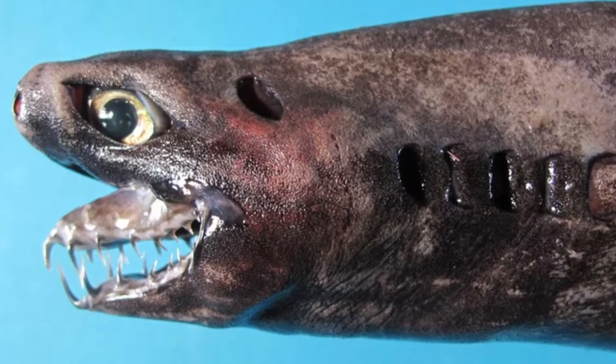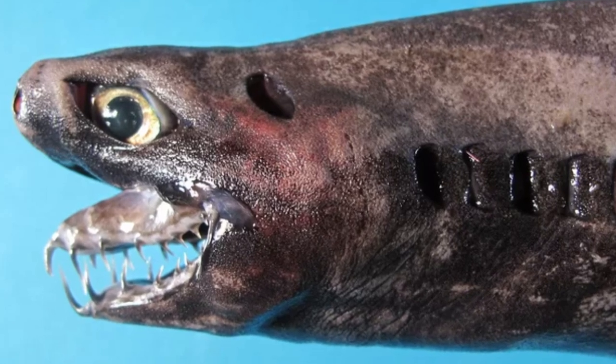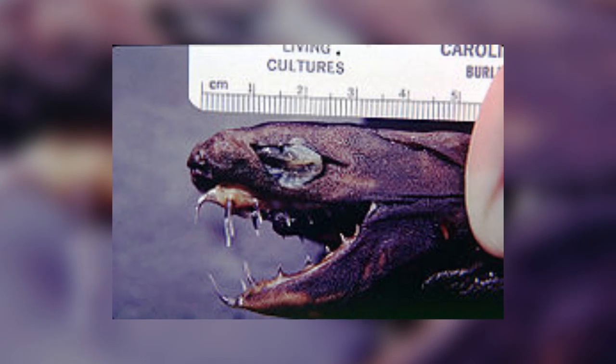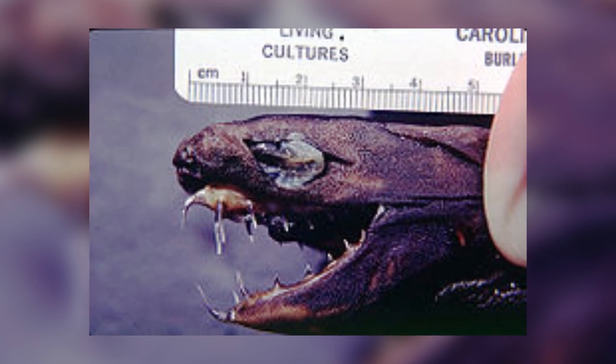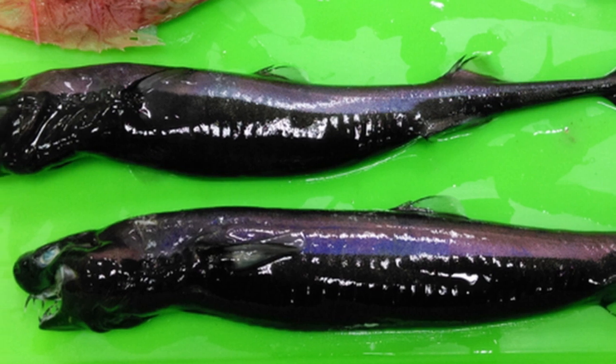Its exact habitats around the world are known, but the most common place where they have been found is in the Pacific Ocean by the Kii Peninsula of Japan, although they have also been found in the depths around other Pacific Islands. It'll be cool to see some live footage of these sharks in action someday.